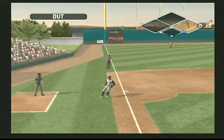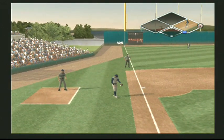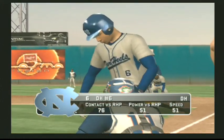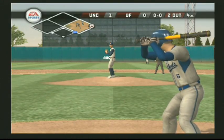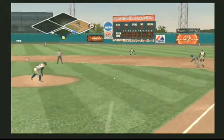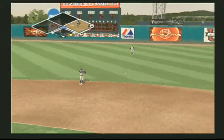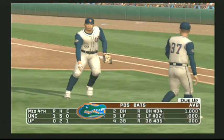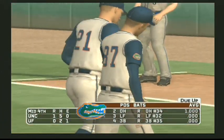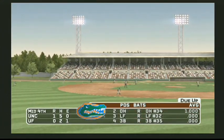The third baseman will make the catch. Good job — two down. On the ground to the second baseman, on to first — that's the third out. North Carolina leaves a man on first. We'll be going to the bottom of the inning — it's one to nothing.